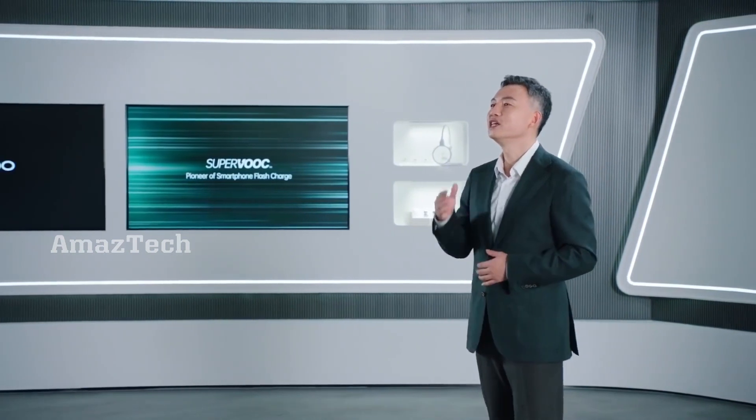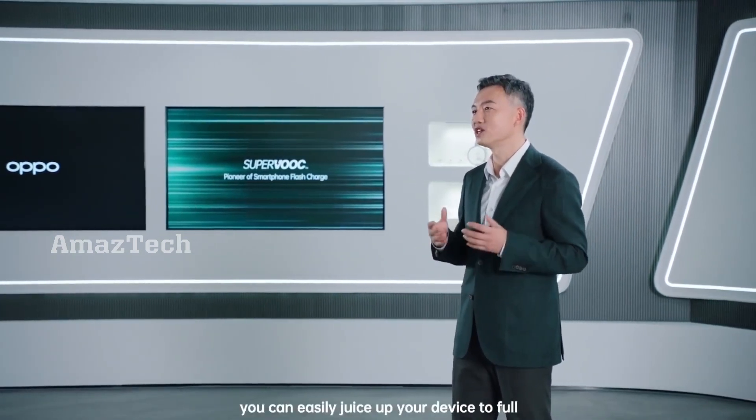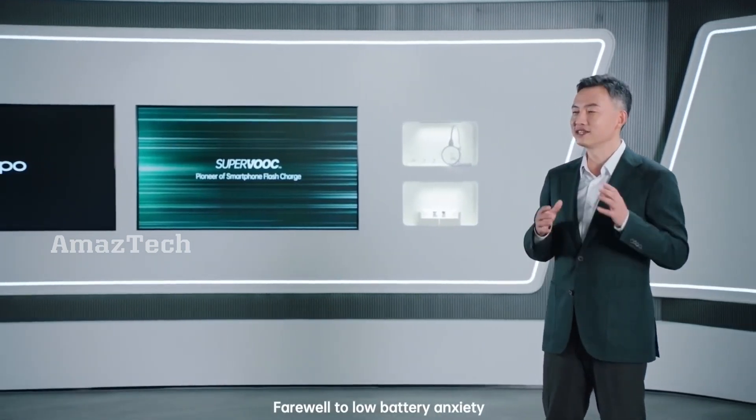With this brand new charging solution, even if you forget to charge overnight, you can easily juice up your device to full while walking through your morning routine. Farewell to low battery anxiety.